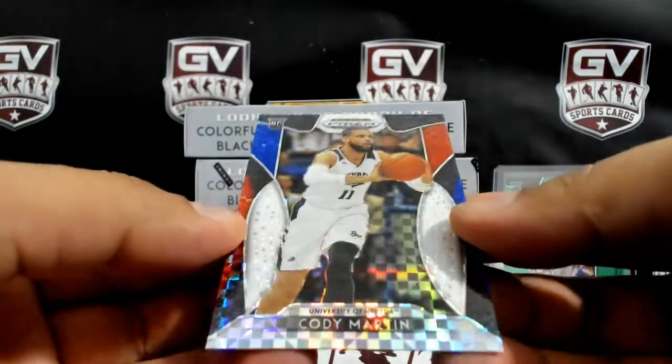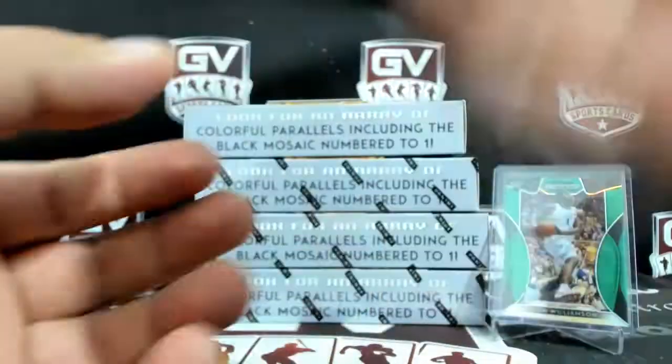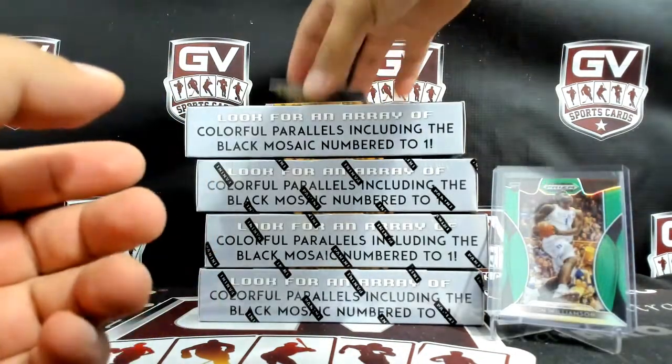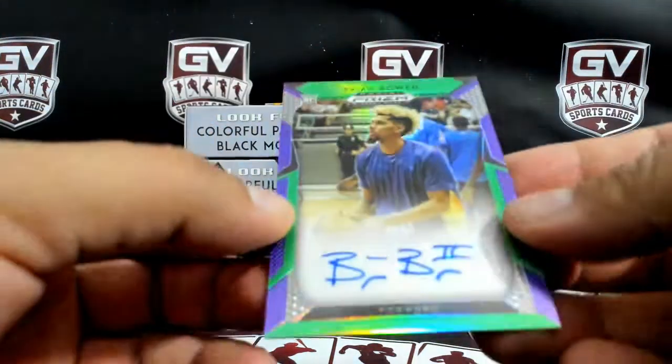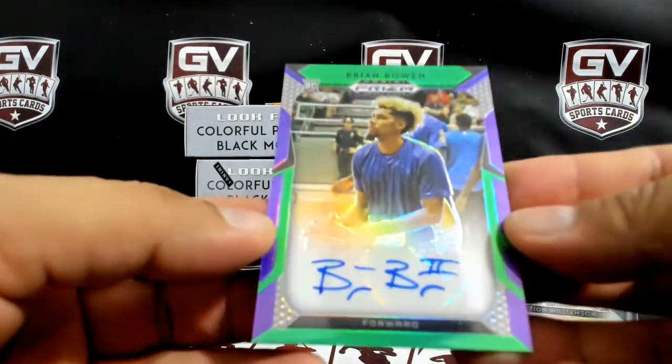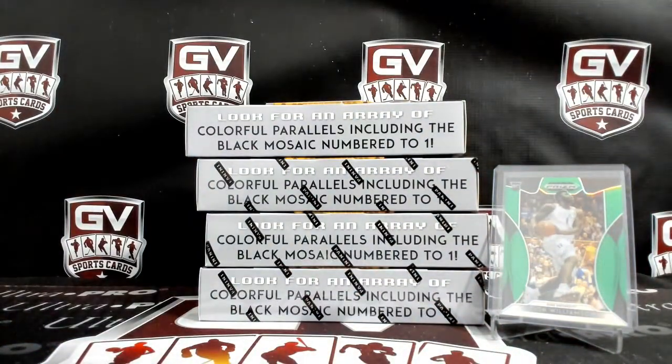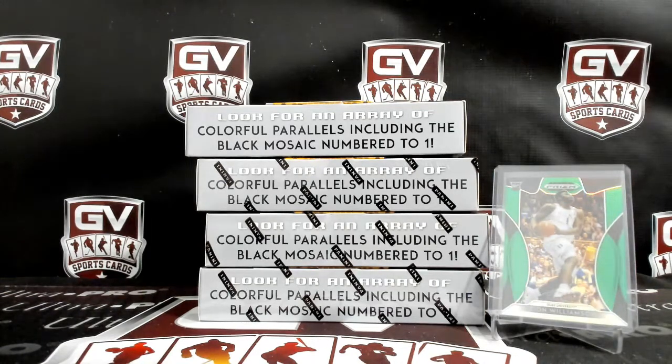We got Cody Martin, red, white, and blue, number to 299. Next autograph is Brian Bowen, numbered 74 of 199. That is going to the Pacers.